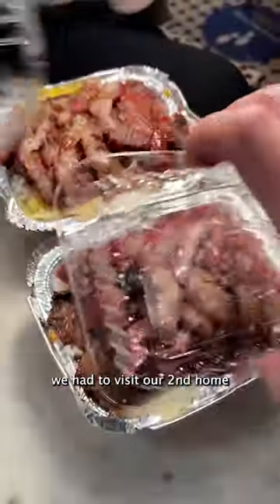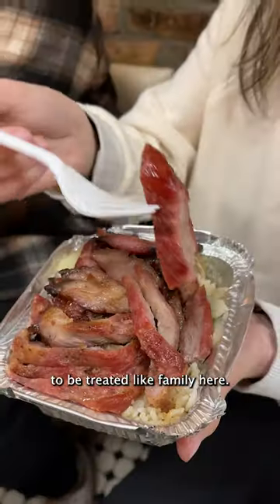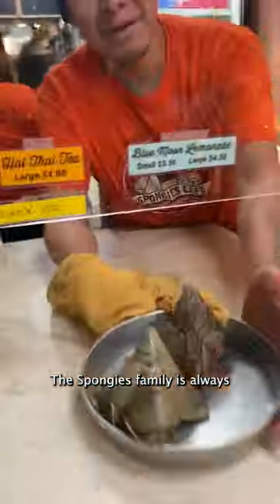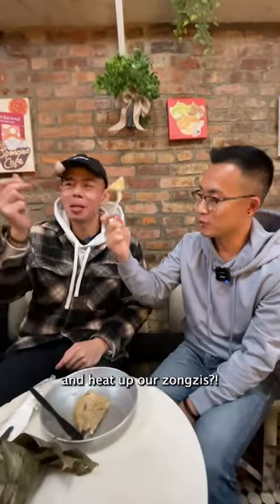Last but not least, you know we had to visit our second home in Chinatown, Spongy's Cafe. We call it home because you can expect to be treated like family here. The Spongy's family is always warm and inviting. Where else would we be able to share our roast meats and heat up our zoonzis?